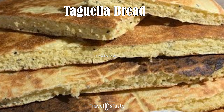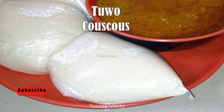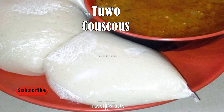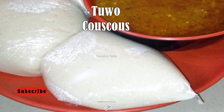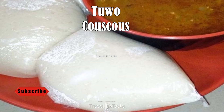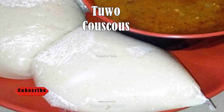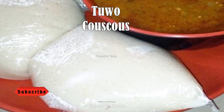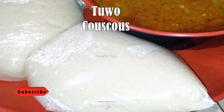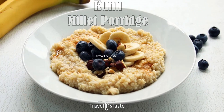Tuwo — Couscous. Tuwo, also known as couscous, is arguably the most iconic Nigerien dish. There are regional variations in how tuwo is prepared across Niger: in the eastern parts near the border with Nigeria, millet is more commonly used than sorghum, while in the western and central regions, sorghum dominates. Tuwo made from millet tends to be slightly lighter in texture and color compared to the denser, yellowish sorghum variety. No matter which cereal is used, tuwo is incredibly versatile, low-cost, and filling, which helps explain its enduring popularity as Niger's national dish.